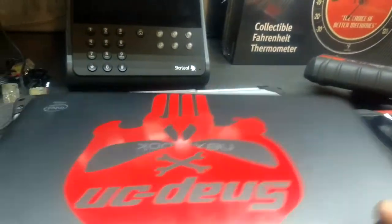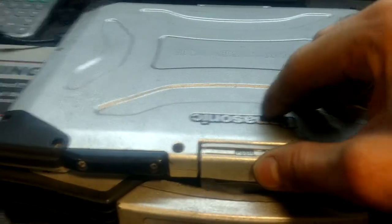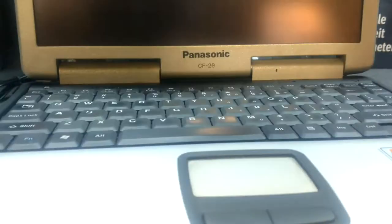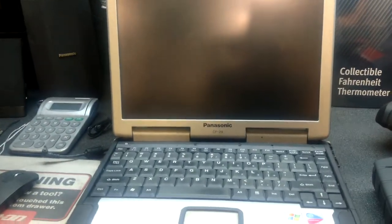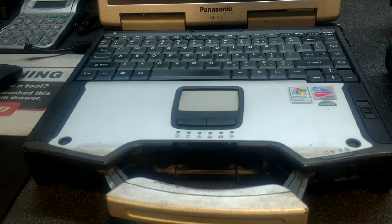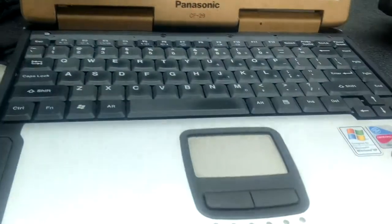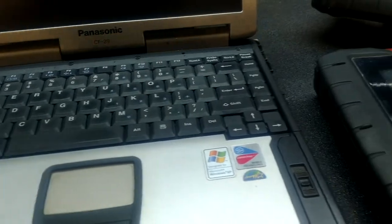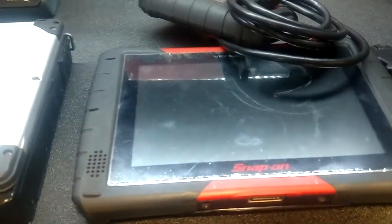Then I got the Toughbook — my older laptop, still use it. This thing's tough as nails. It's got a touchscreen on it too. This one's been with me through thick and thin — you can drop this one, it doesn't break, it's waterproof or water-resistant. Still pretty good. Gotta love those Toughbooks.